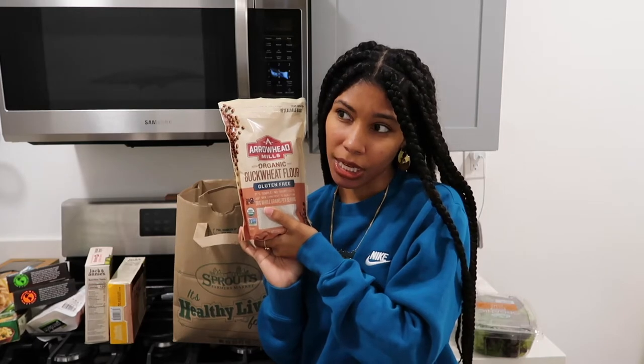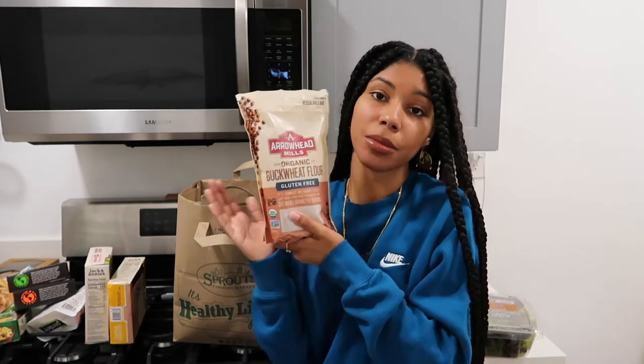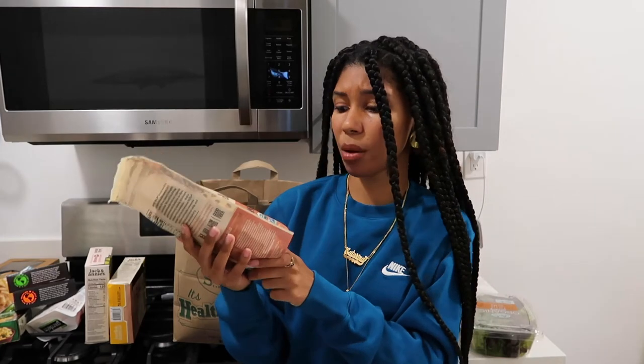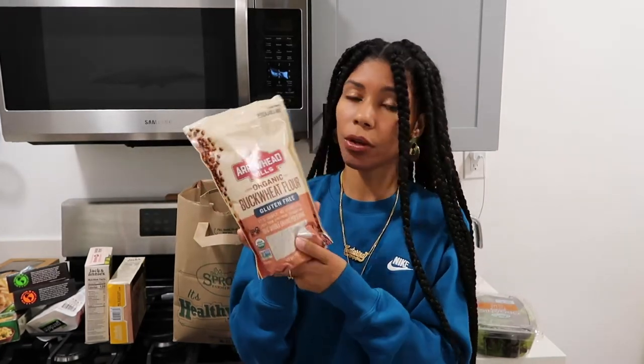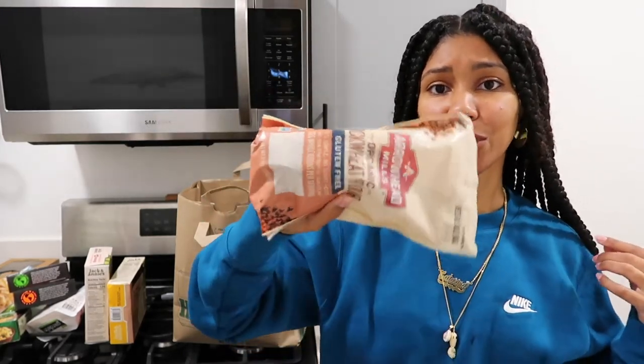I am trying to incorporate more gluten-free products into my daily lifestyle, simply because I think I have a gluten intolerance. My stomach gets bloated, and I took out gluten from my diet for a week and I did see a difference. There are some things I'm not willing to cut out, but if I can help it, some days I will. So I bought this organic buckwheat flour — it's gluten-free. I mainly bought this for the oyster mushrooms that I'm going to fry up, since I need flour for the batter. I'll also try making pancakes with it.